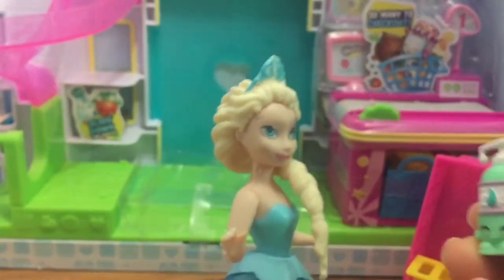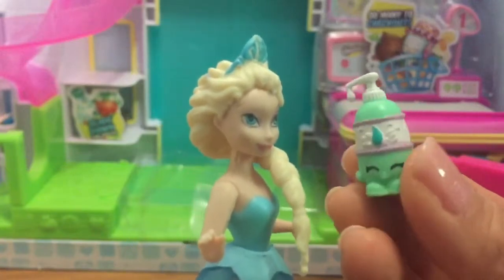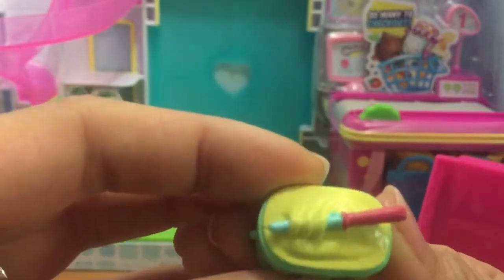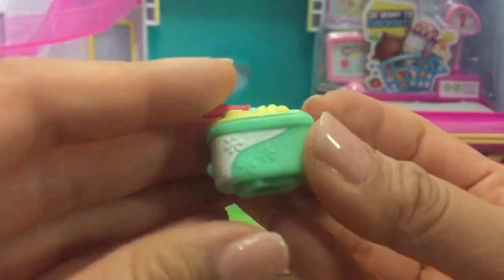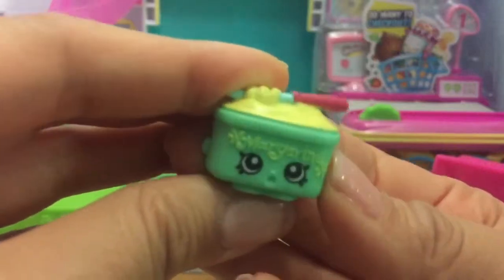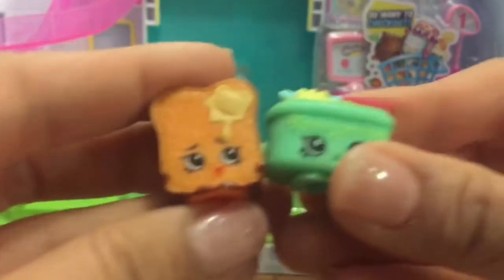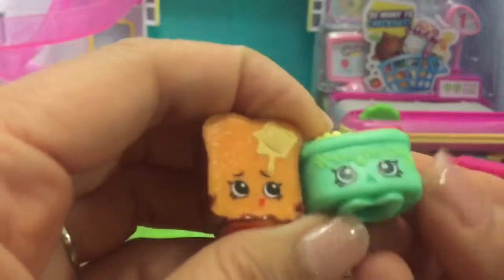This tub of margarine is so cute — there's a little knife sticking in her, and it's kind of like a swirl for her hair. Her name is Margarina. She goes with Toasty, so let's get Toasty and put some butter on her. Do you think these two are BFFs? 'I love you, BFFs!'